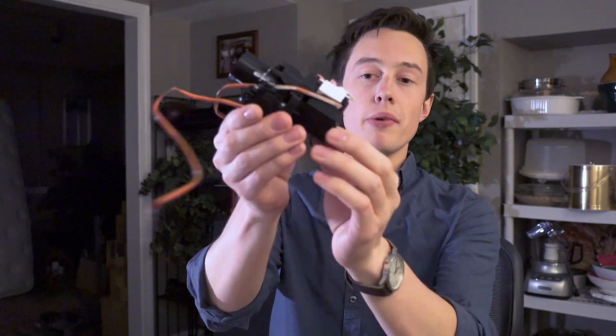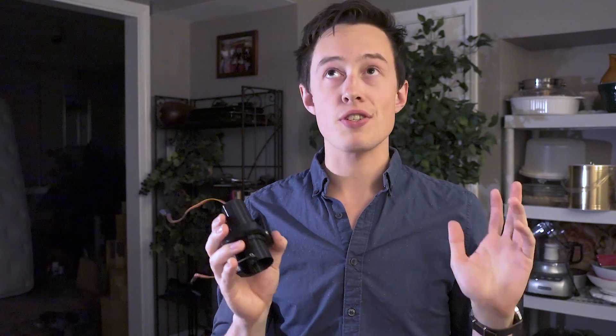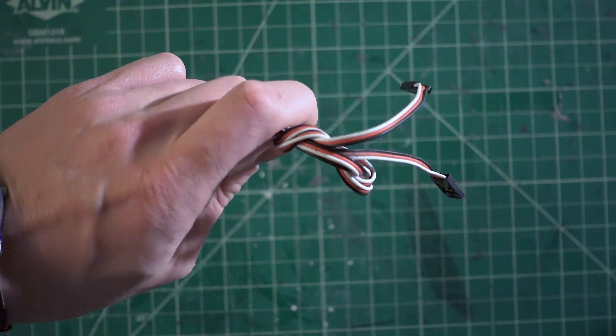You'll also get the BPS thrust vectoring mount. This is a pre-built mount for either 24mm or 29mm motors — it fits in 66mm or 74mm airframes. Some of the smaller things included are the N3.5mm screws that are standard with the whole system. You'll get cut-out guides to make sure you make the right cuts on your rocket airframe. Two 50cm TVC extension cables — these will connect the flight computer, which may be higher up in the rocket, with the thrust vectoring mount, which may be lower down.